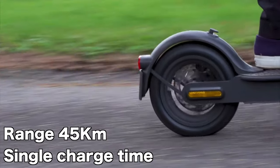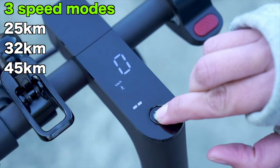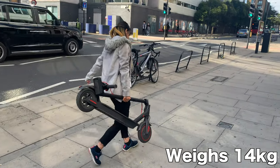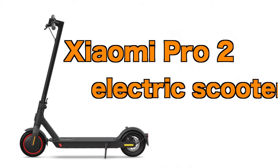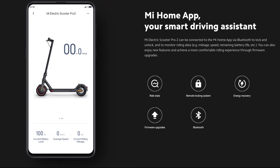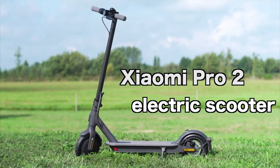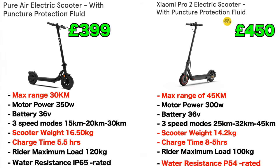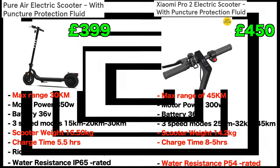The Xiaomi Mi Pro electric scooter has a range of 45 kilometres on a single charge and 300 watts of power. It also has three speed modes: 25, 32, and 45 kilometres per hour. It weighs around 14 kilos and can support up to 100 kilos only. The Xiaomi Mi Pro e-scooter also has Xiaomi app connectivity with a smart locking system and is splash resistant — it isn't as good for puddles or floods. It has quite a good range and the price offers good value, but it takes longer to charge and isn't as waterproof as the Pure Air electric scooter.